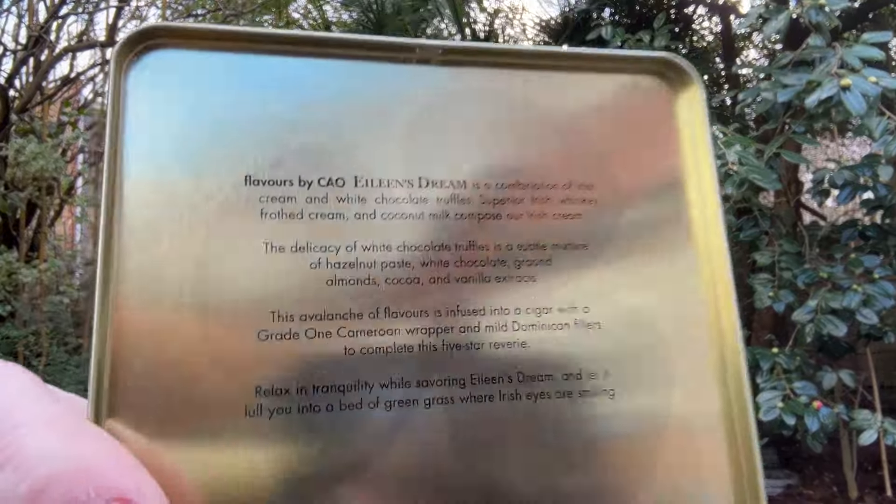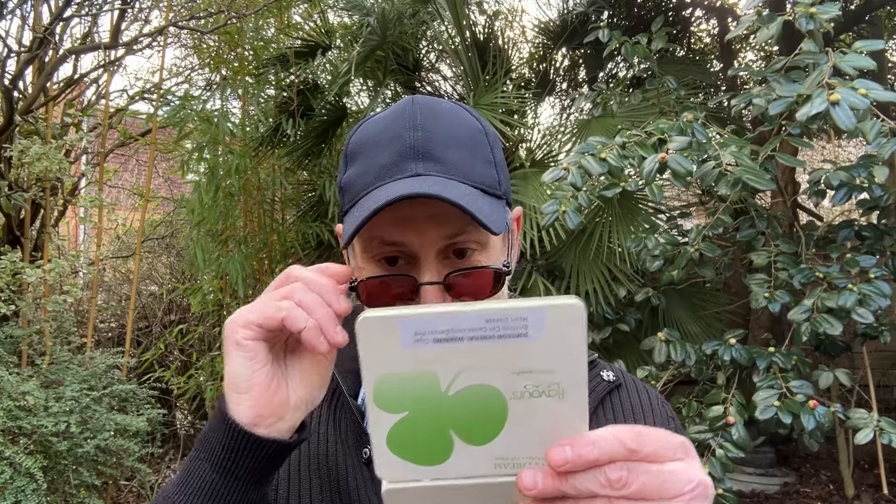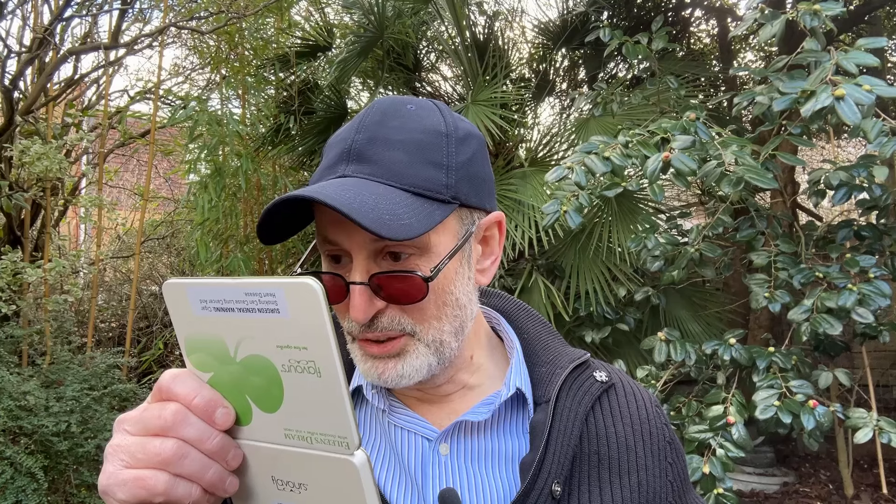It comes in a very nice sort of metal casing. You can read what it says here — I'll read it for you. Flavored by CAO, Eileen's Dream is a combination of Irish cream, white chocolate truffle, superior Irish whiskey, frost cream and coconut milk. The delicacy of the white chocolate truffle is a subtle mixture of hazelnut paste, white chocolate, ground almonds, cocoa and vanilla extracts. This avalanche of flavors is infused into a cigar with a Grade 1 Cameroon wrapper and a mild Dominican filler to complete this five-star reverie. Relax in tranquility while savoring the Eileen's Dream and let it lull you into a bed of green grass where Irish eyes are smiling.